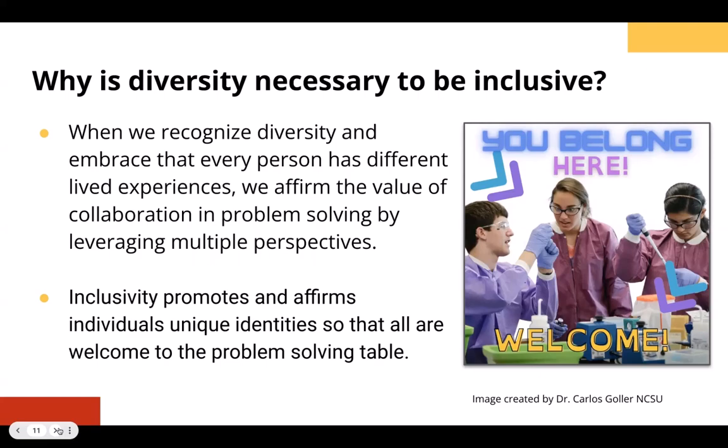Not only that, when we think about this from an open education lens, inclusivity — bringing and welcoming more people to the problem-solving table — will affirm individuals' unique identities so that they're all welcome to join in. This is a really important balance because if we can recognize that everyone has different lived experiences and that those are valuable, we can also think about equity.